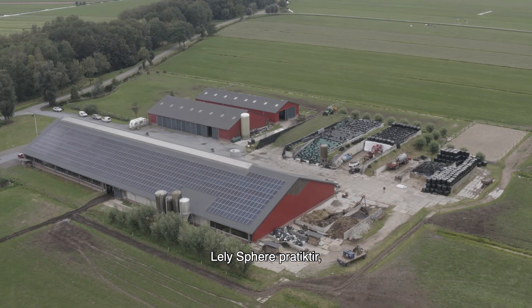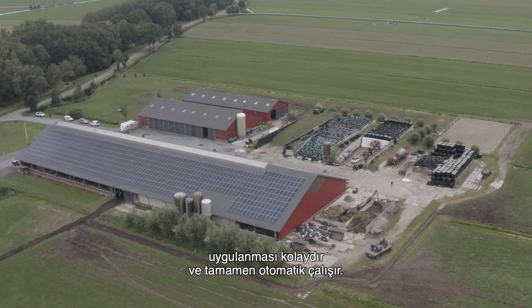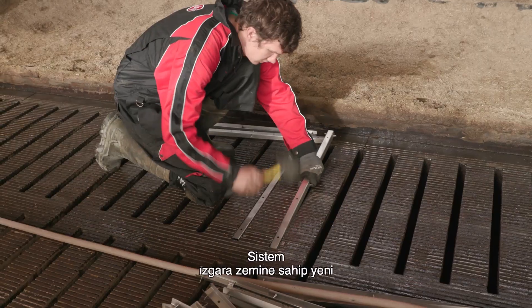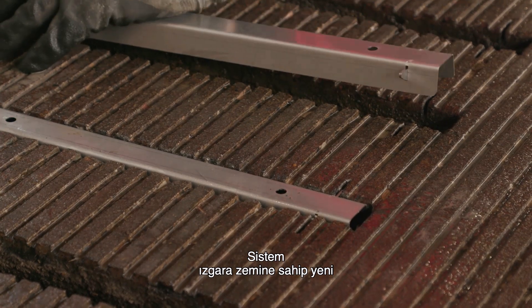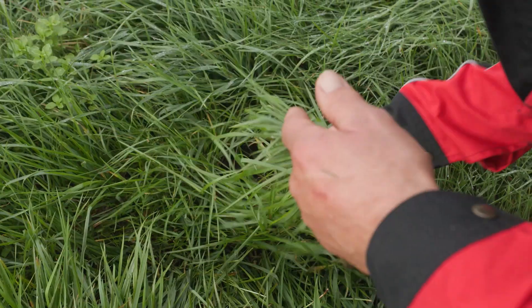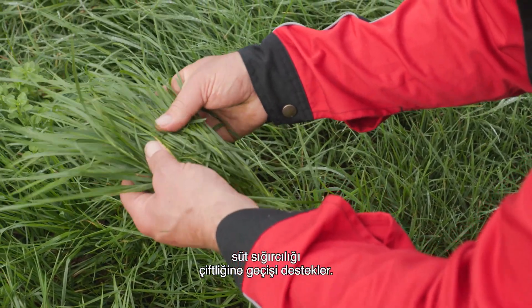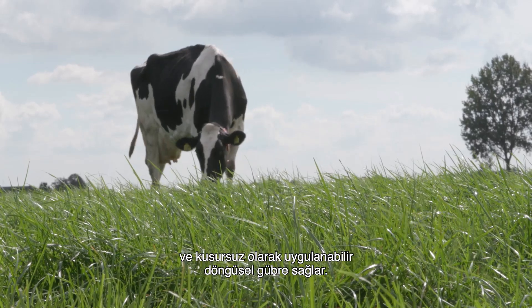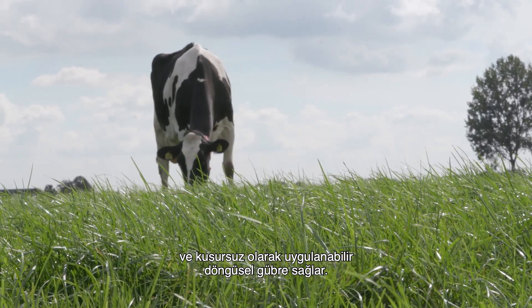Lely Sphere is practical and easy to implement, and operates fully automatically. The system can be installed in new barns and existing barns with slatted floors. Lely Sphere supports the transition to a more circular dairy farm — it captures emissions and delivers precisely applicable circular fertilizers.